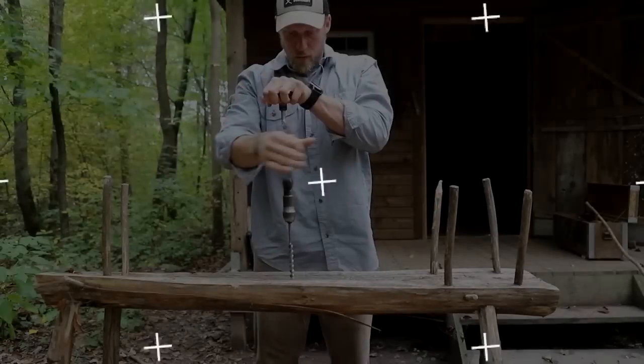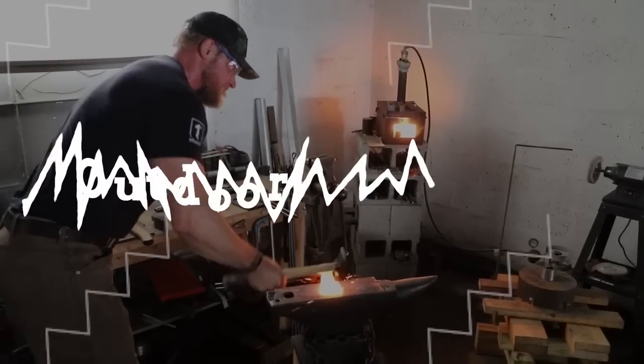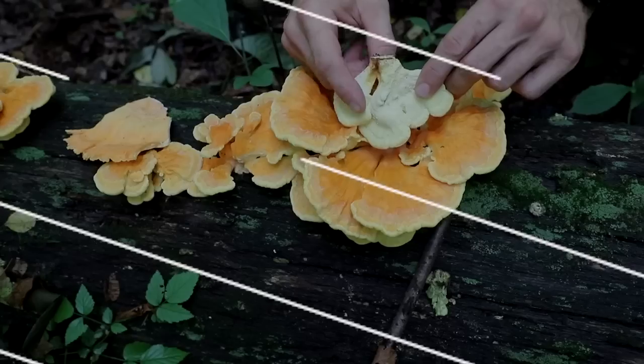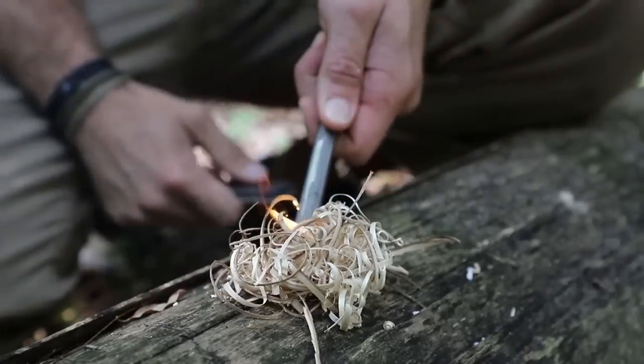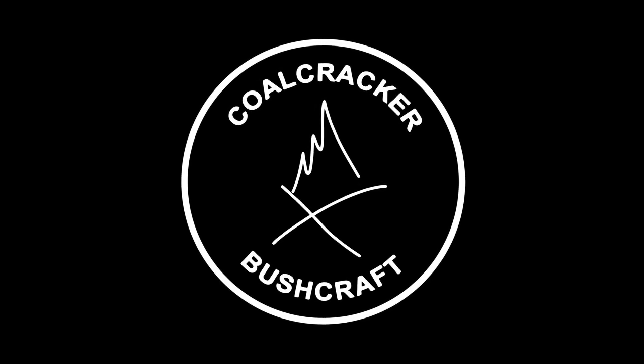Three minutes to better gear — more like 15 minutes to better gear, it's gonna take a little while today. What's up guys, Dan here, Coal Cracker Bushcraft. That's right, I'm not in the woods, I'm here at the shop.